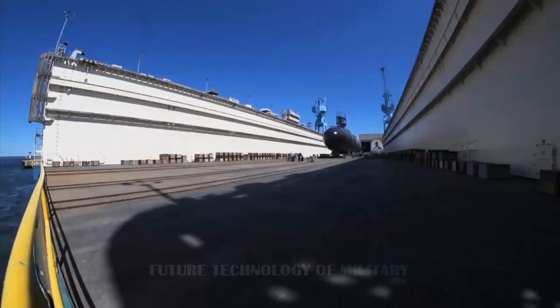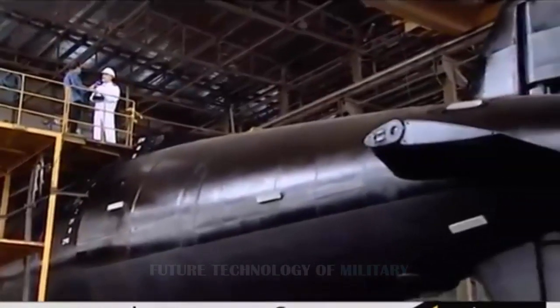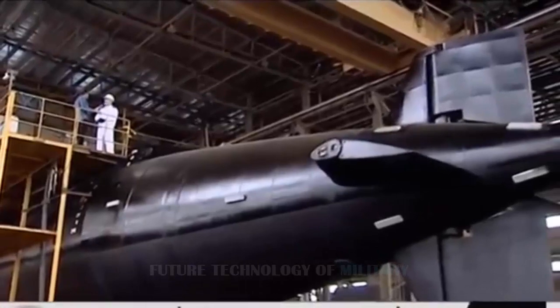Once all onboard weapons are fired, the Thata would be forced to make a dangerous trip back to port for more ammunition, leaving the submarine dangerously exposed.